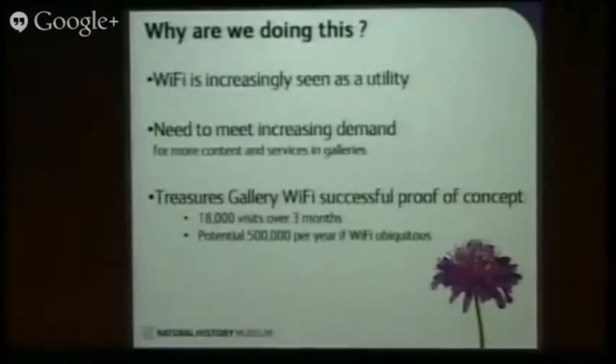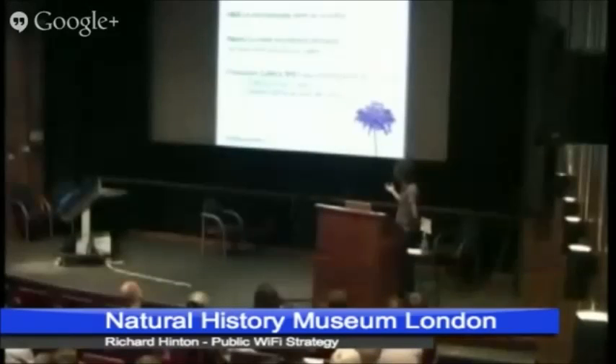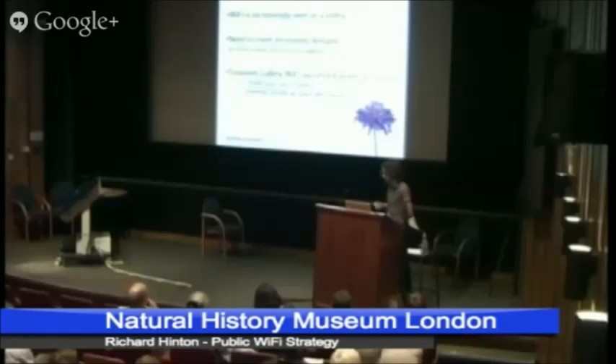So why are we doing this? Why is the museum spending half a million pounds? Well, Wi-Fi is increasingly seen as a utility. People expect it, and people are more and more consuming their content and accessing services on their smartphones wirelessly, so we need to have that infrastructure in place. We can't be playing catch up. And it has been proved by a really successful proof of concept in the Treasures Gallery, where we've had Wi-Fi installed in the public space there since November of last year. We had 18,000 unique visitors in the first three months, which extrapolates out to around 70,000 a year. If we push that out to having Wi-Fi in all of the public spaces, we could be looking at half a million visitors using that service.